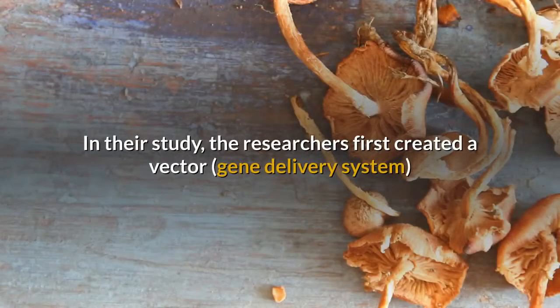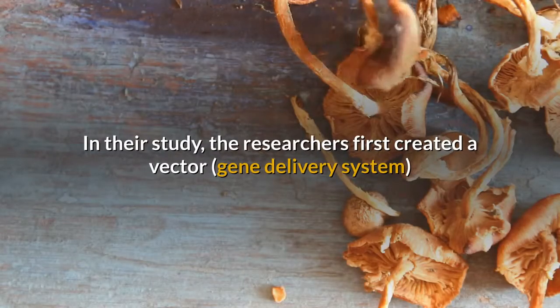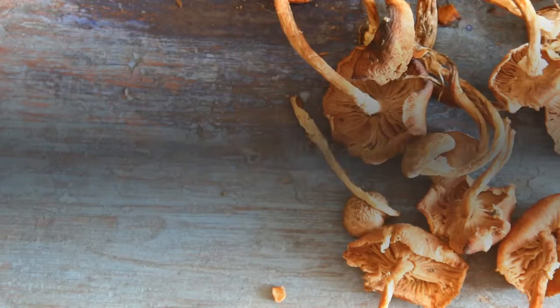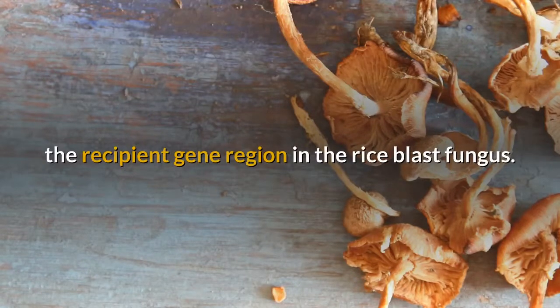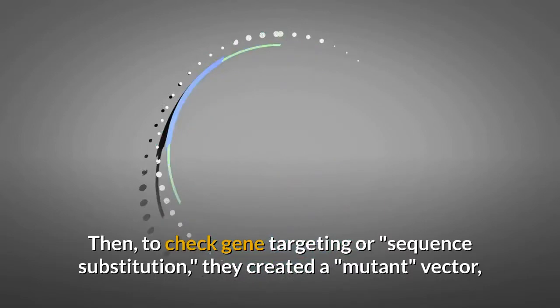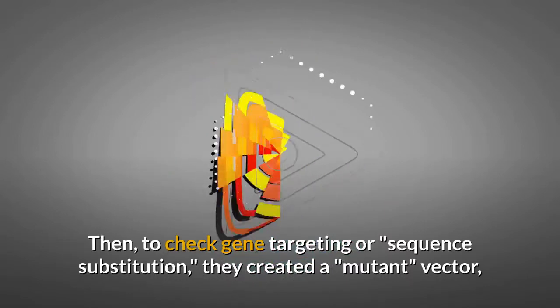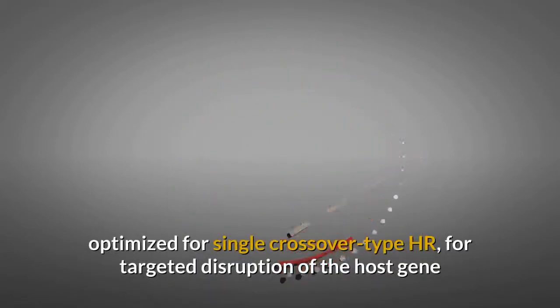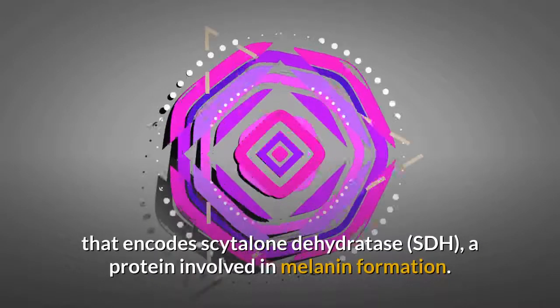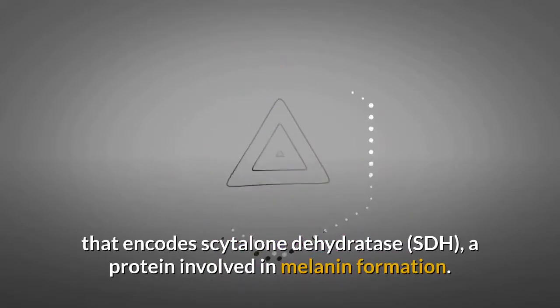In their study, the researchers first created a vector gene delivery system based on CRISPR-Cas9 to confirm crossover type HR in the recipient gene region in the rice blast fungus. Then, to check gene targeting or sequence substitution, they created a mutant vector optimized for single crossover type HR, for targeted disruption of the host gene that encodes scytalone dehydratase, a protein involved in melanin formation.